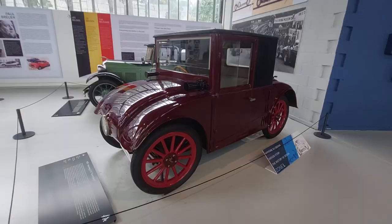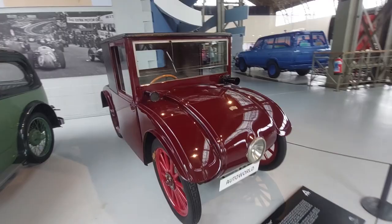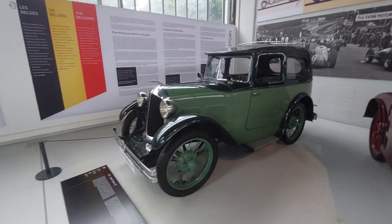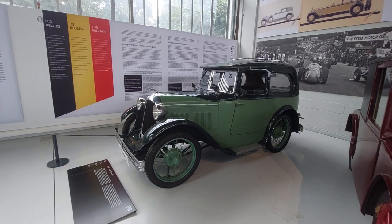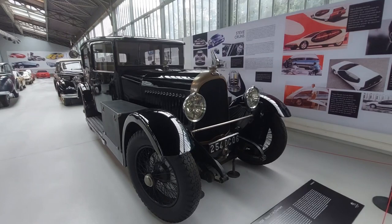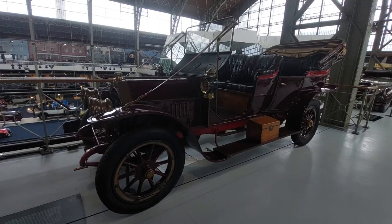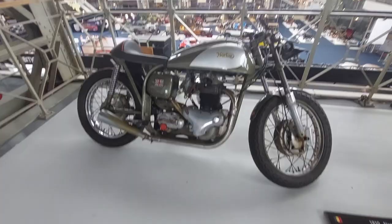Hanomag 2/10 Kommissbrot. 1931 Austin 7 SS — cars that many English people souped up back in the day. Voisin C14 Charmant, the Jaunt Type 7000J, and a Norton. Lots to see here — you can spend a lot of time just looking at all the models they have on the walls.